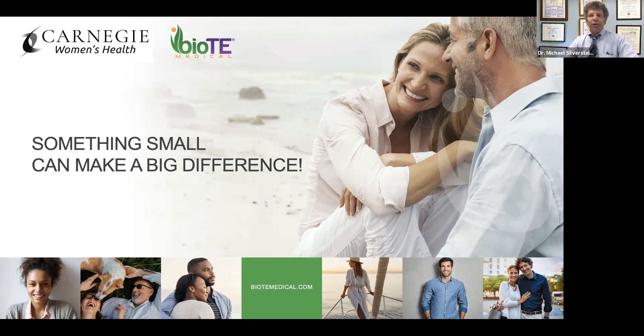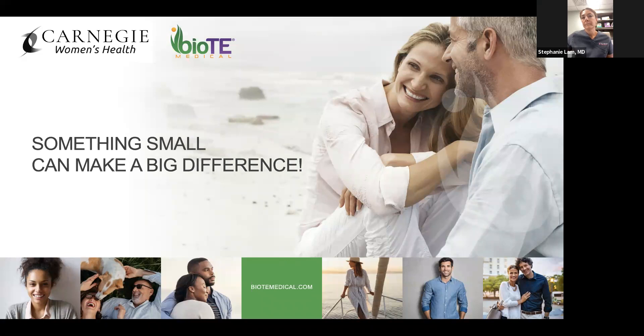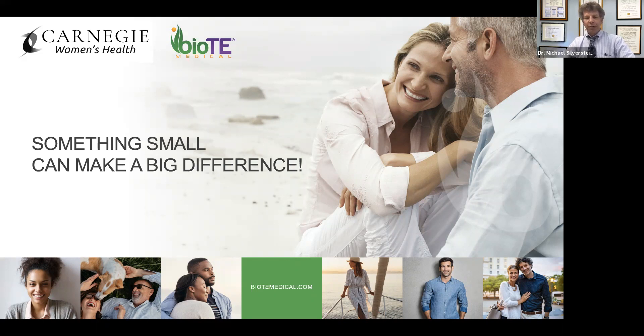For those of you already logged in, thank you so much for joining. We're going to give people till 12:30 before we get started. We'll be starting in about 30 seconds to make it as timely as possible.